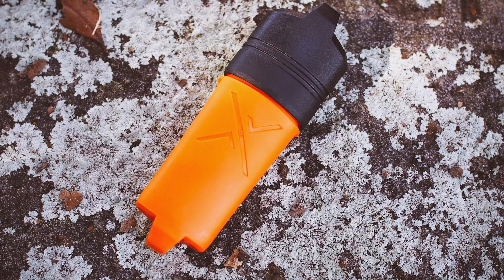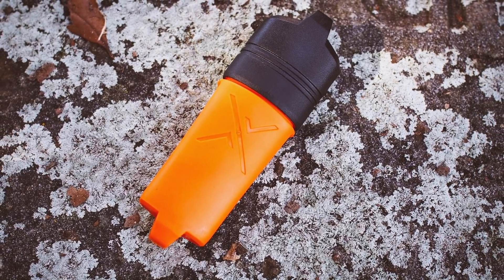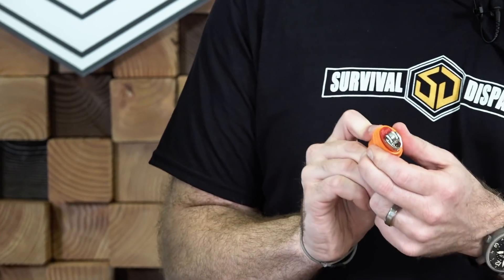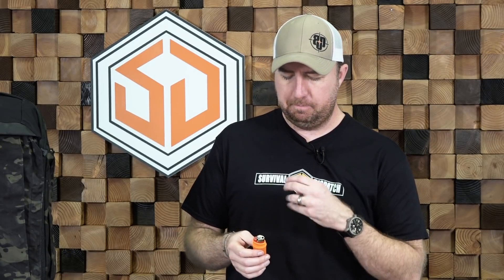Next on the list is the Exotac Fire Sleeve. It's kind of hard to beat a Bic lighter — that should be your go-to for starting a fire. Adding the Exotac Fire Sleeve — it's just a rubber neoprene sleeve with a hard plastic cap. Number one, it makes your Bic lighter float, so if you drop it in a water stream it would float and be easy to grab. Number two, it gives you a couple of lanyard attachments at the top of the cap and at the bottom, so you can dummy cord it and make sure you never lose your source of fire.